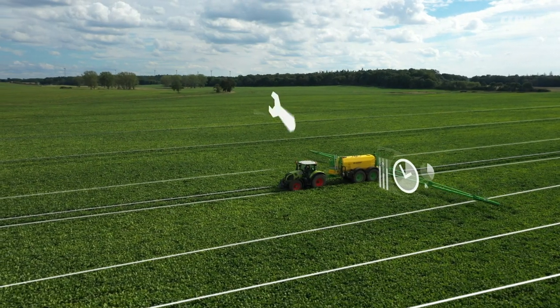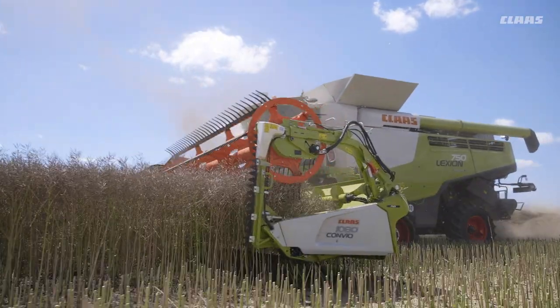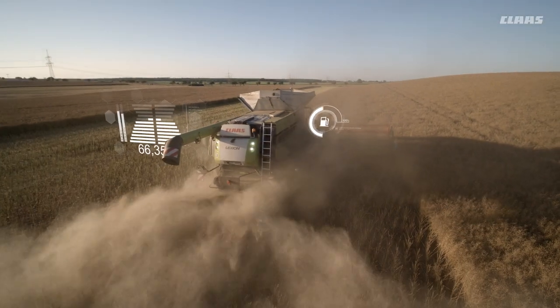We use 365 FarmNet as a field catalogue. This makes things easy for us, also with regard to summer harvest helpers. The next step is automatic identification with the active system from 365 FarmNet, so that the driver no longer forgets to start or stop the jobs.